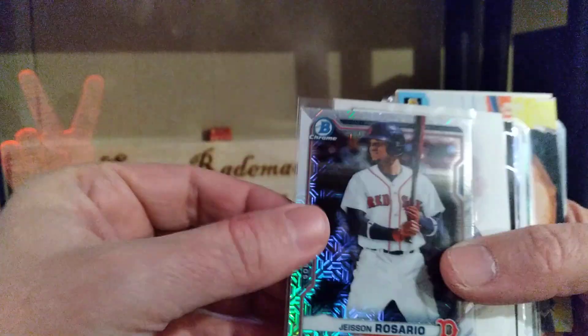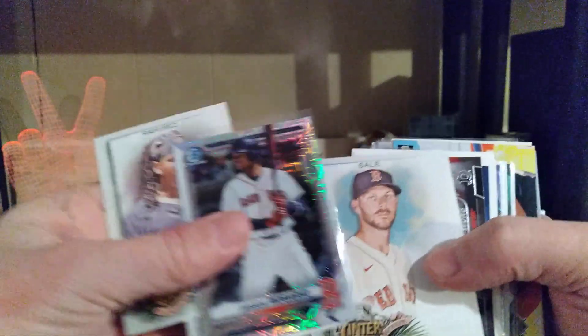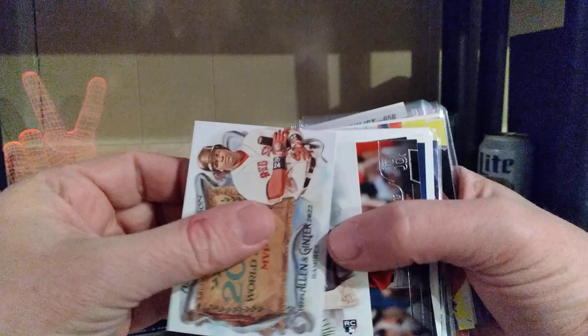Eddie Rosario — look at that mojo, that's cool. With the Ramirez and a Devers — nice. Allen Ginter cards too, Chris Sale. There's the Manny Ramirez. Jaron Duran rookie out of there — wow.